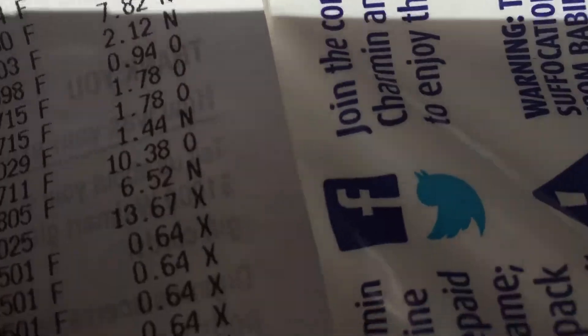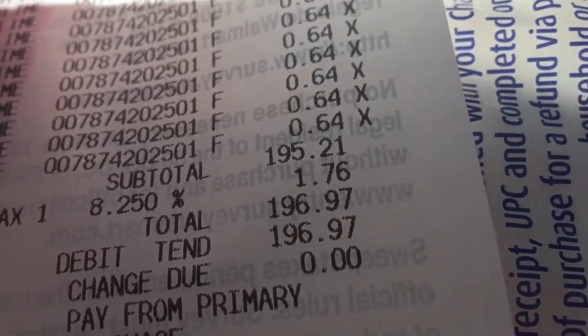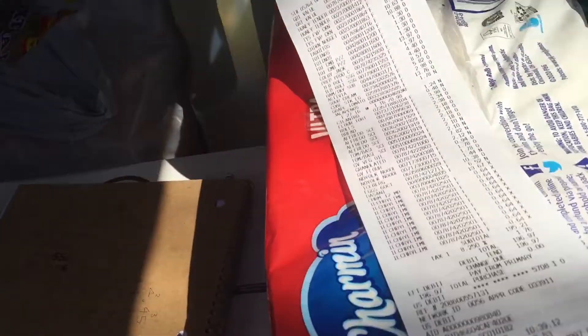Let me show you guys how much we spent. So today we've spent $196.97 — that's rounded to $197. Not too bad.